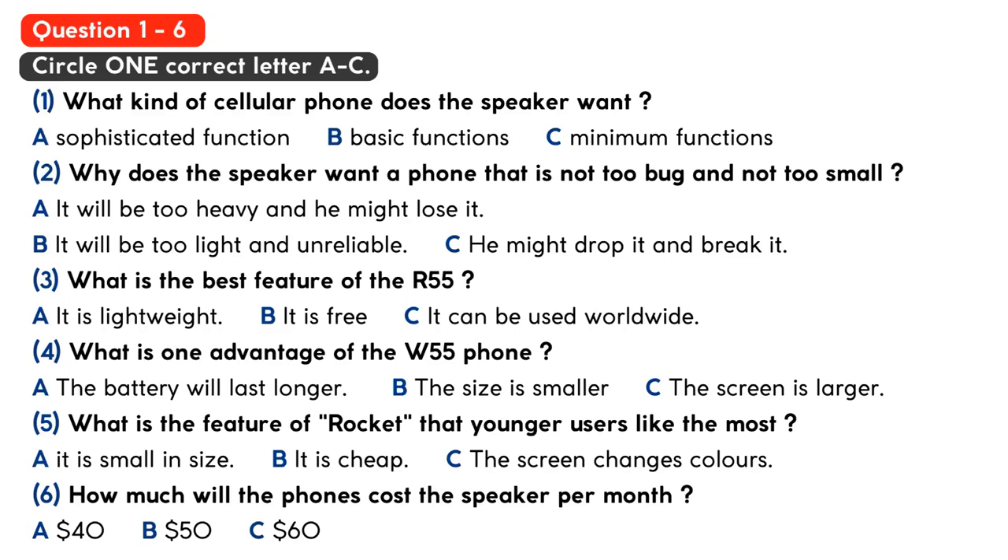Excuse me, can you give me some information about purchasing a cellular phone? Of course, my pleasure. We carry all sorts of phones, from the most basic phones to very sophisticated, web-enabled phones. I will do my best to help you find a phone that suits your needs.